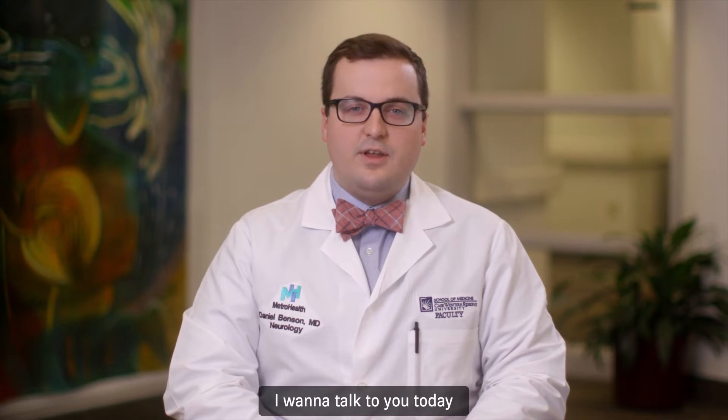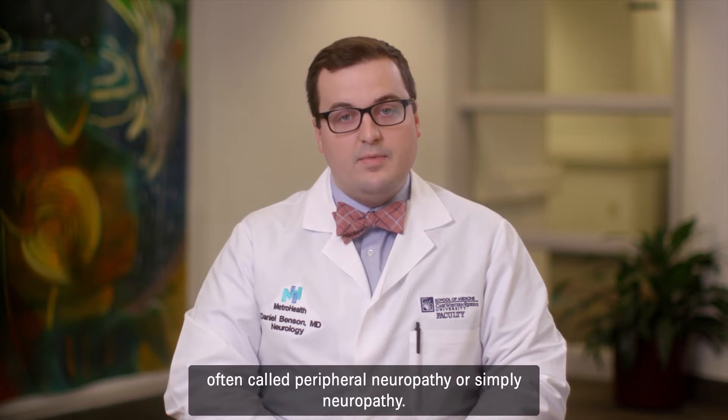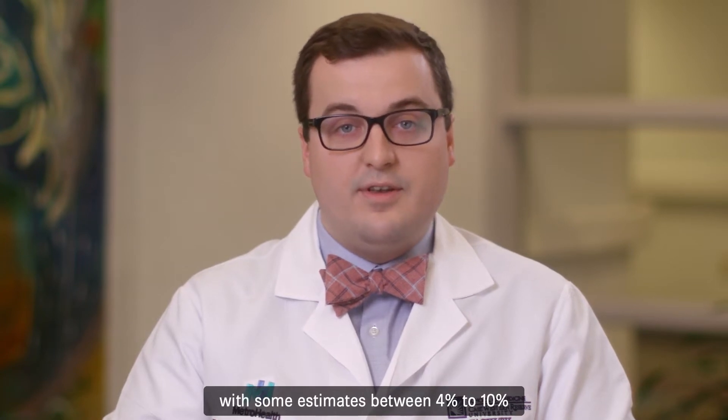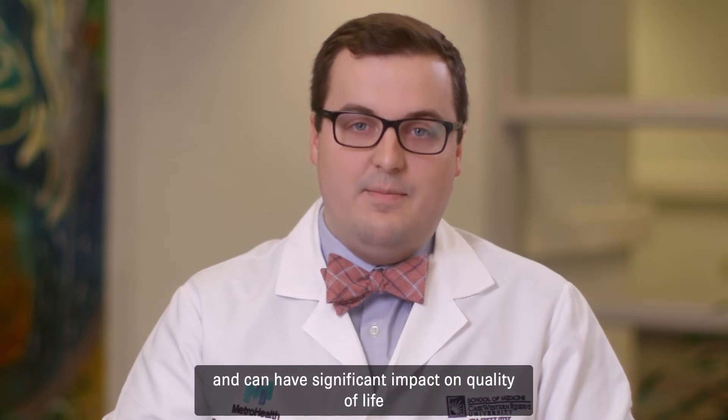I want to talk to you today about one of the most common conditions that I diagnose: polyneuropathy, often called peripheral neuropathy, or simply neuropathy. Neuropathy is a very common condition, with some estimates between 4 to 10% of the general population, which becomes more common as we age and can have significant impact on quality of life in those affected.